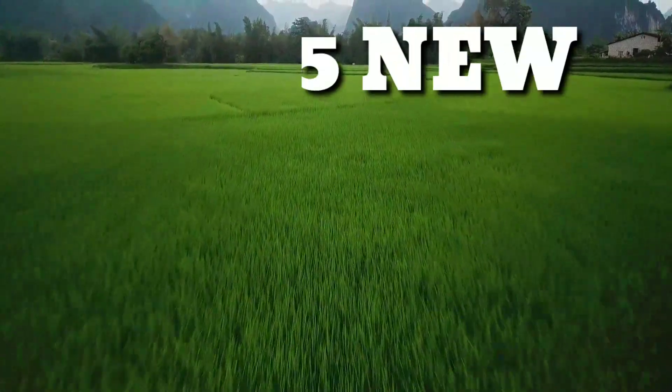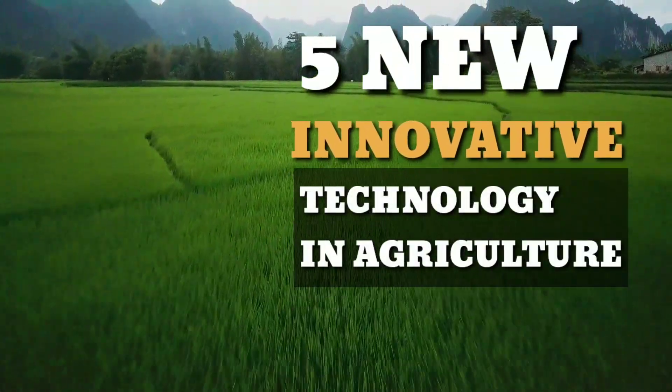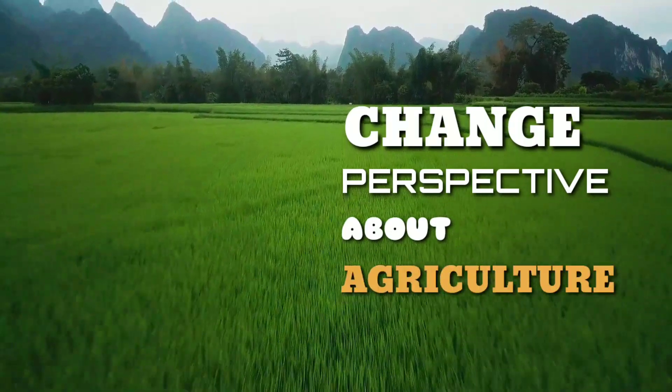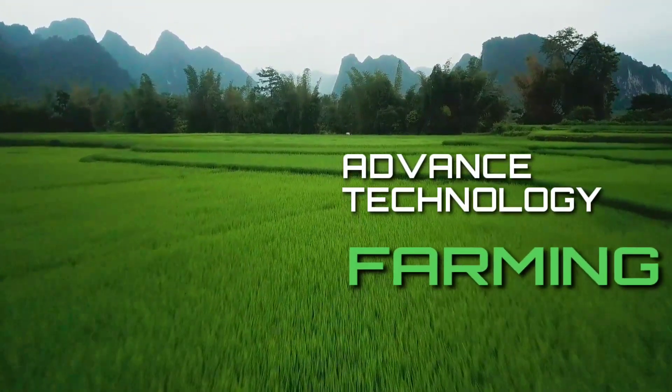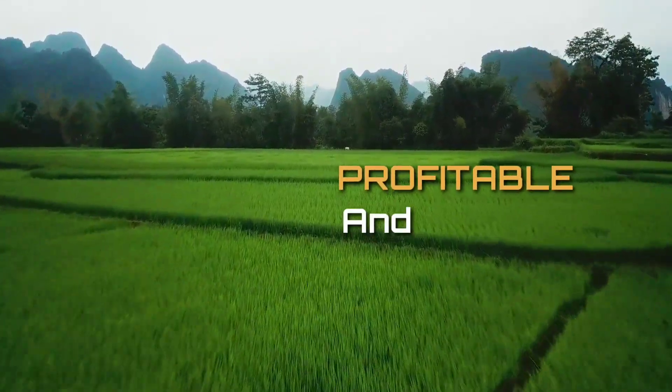Today on our video, we are showcasing five different innovative technologies that are set to change our perspective about agriculture. These advanced technologies will make farming more profitable and sustainable.